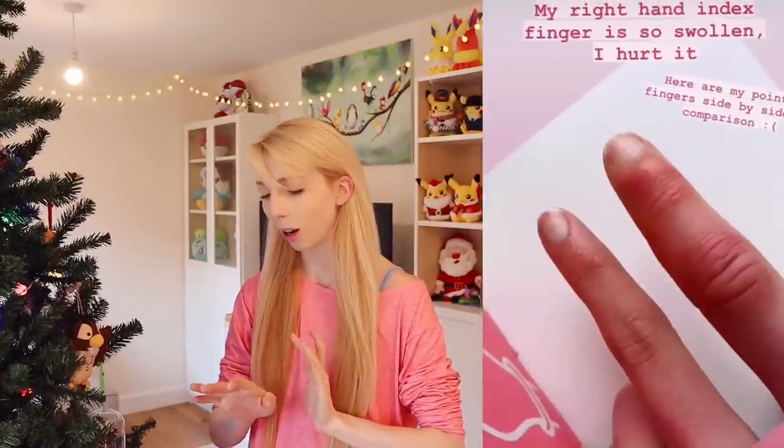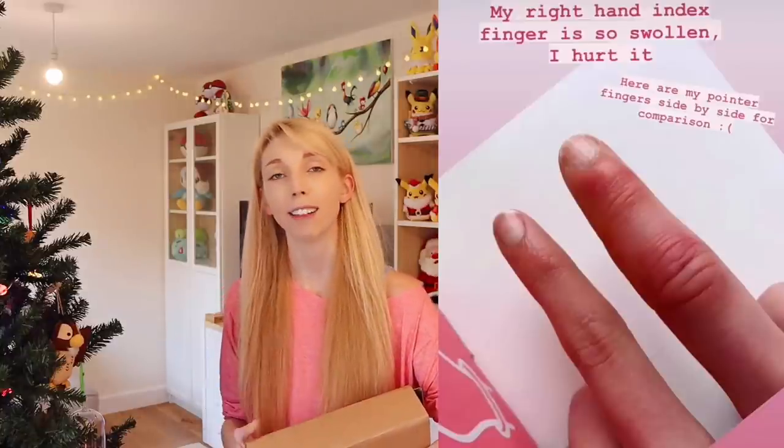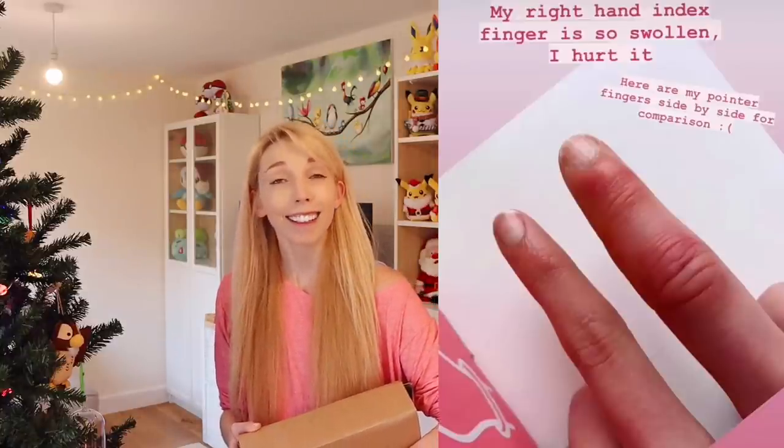You know how I mentioned my finger at the start? It has gotten worse. I have spoken to a doctor and I do have medication for my hands now, which is good. It seems to be doing okay — I can't bend it, but what can you do? I can't do any proper art projects right now.